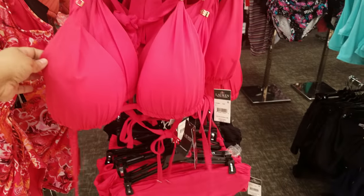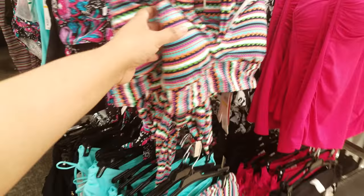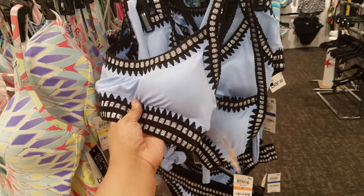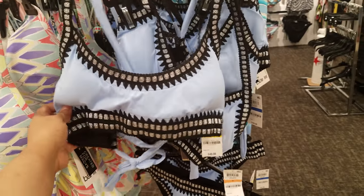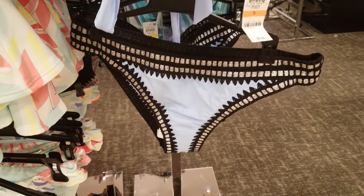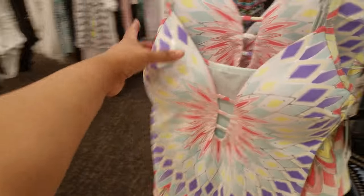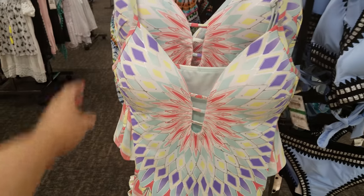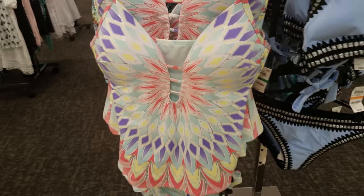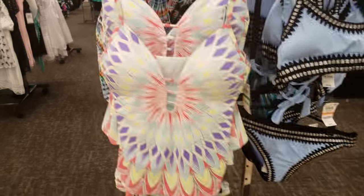They do have a pink one. They do have this pattern, and kind of like a tube top. Here is another top — this is by Bar. $48. And they do have the bottom — the bottom is going to be $48. This is $54 just for the top, and the bottom to match.